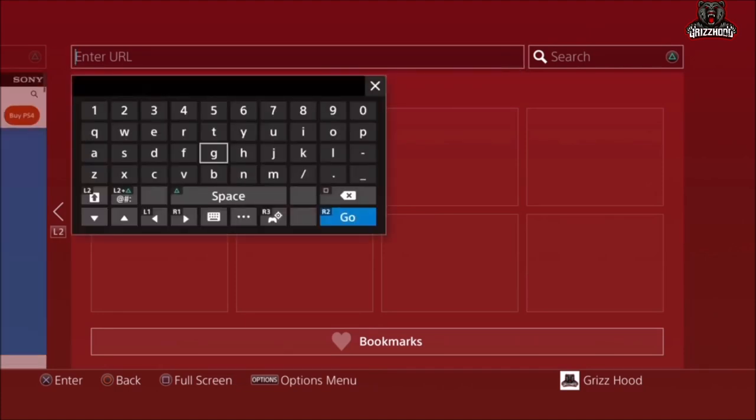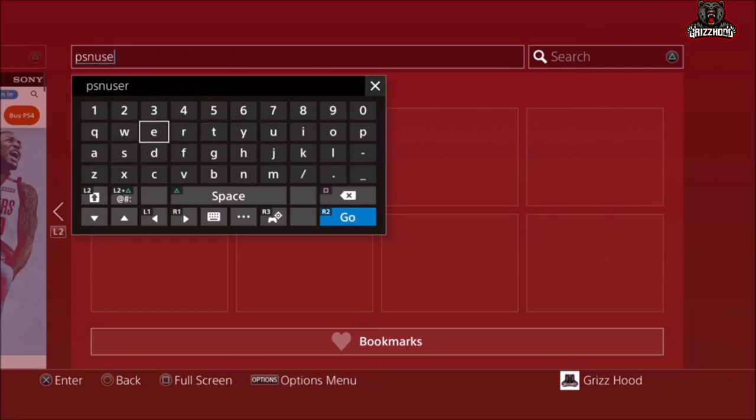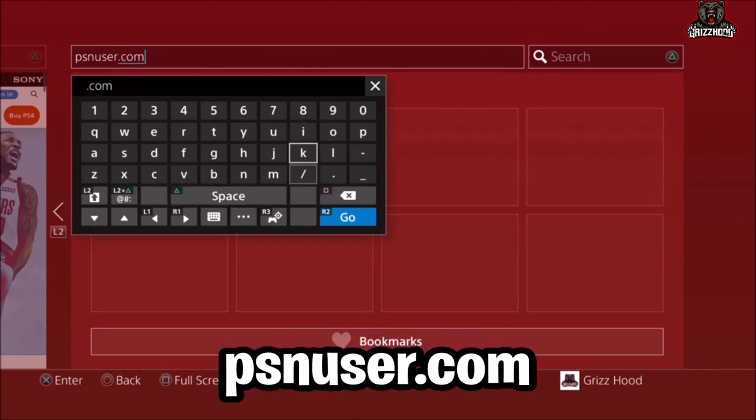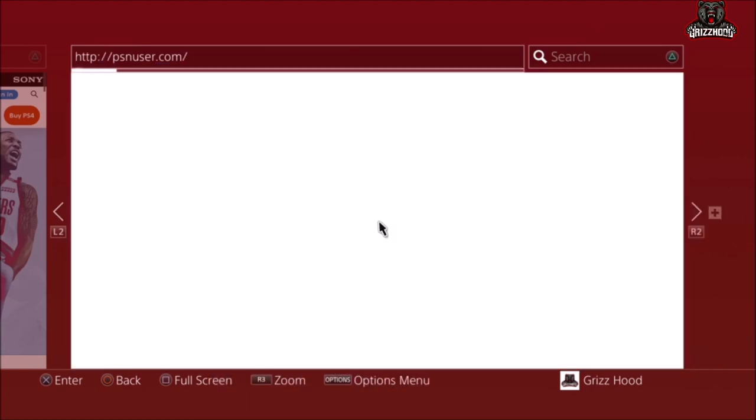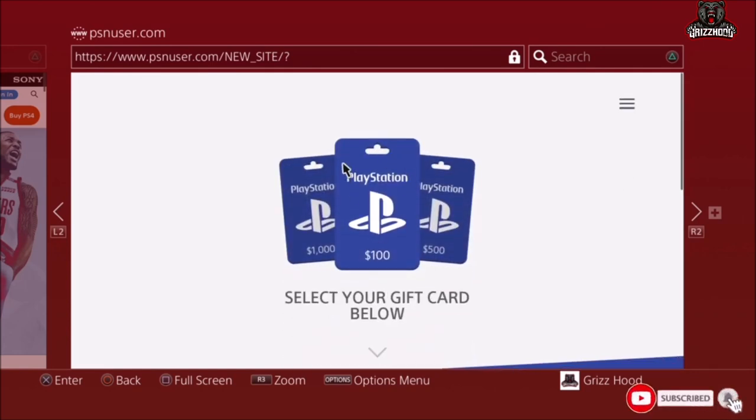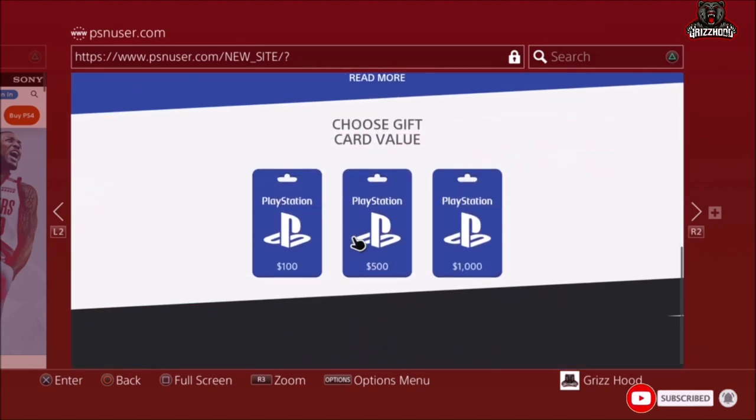Once you're here, select X one time and it will bring up a browser box. You can also do this step from your cell phone if you want. What you're going to type in is psnuser.com. Make sure it looks exactly the same as on my screen, then select Go. Once the page loads, where it says 'Free PSN click here,' select that one time. Scroll all the way down and select the one that says One Thousand — do not select the other two, only that one.